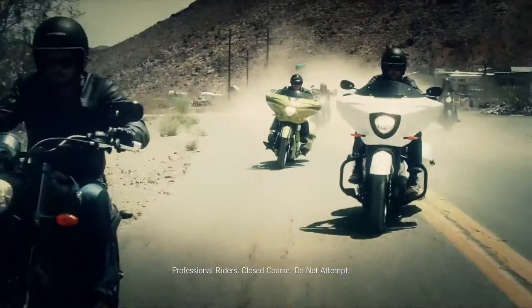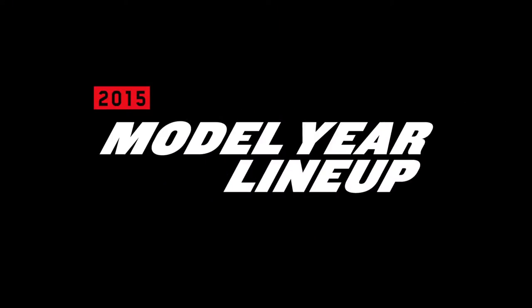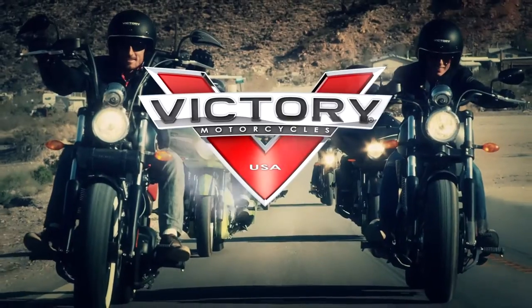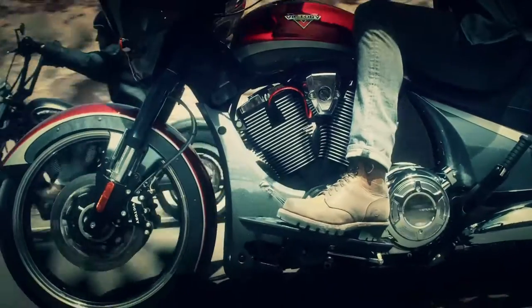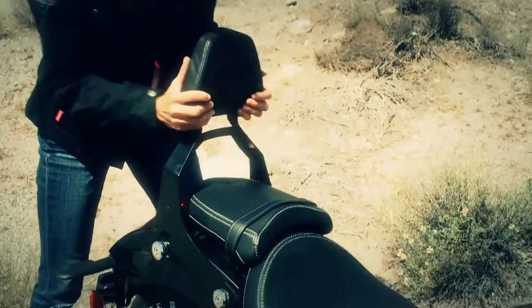Life moves fast. This year we ride faster. This is Victory Motorcycles' 2015 model year lineup: newer bikes, factory custom paint, new apparel, and an arsenal of accessories.